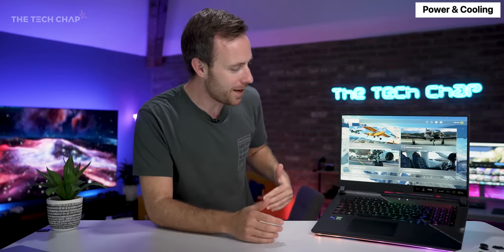It all comes together to give me the highest scores I've ever recorded in some of my benchmarks, but we'll come back to that. First, let's talk about the design.